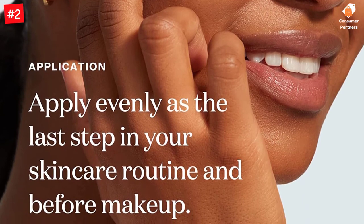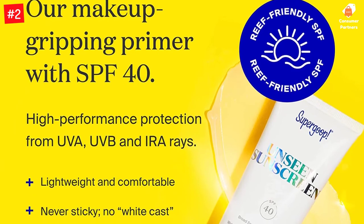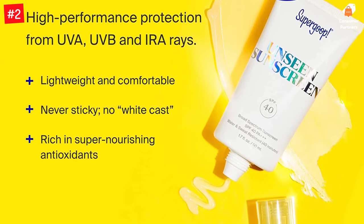This sunscreen that smells good contains clean, soothing, and powerful ingredients such as frankincense, red algae, and meadowfoam seed that hydrate, nourish, and protect your skin. Its clear texture enables you to use it alone or under makeup.